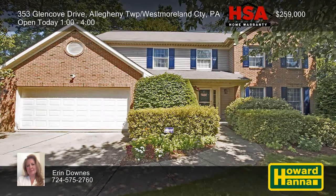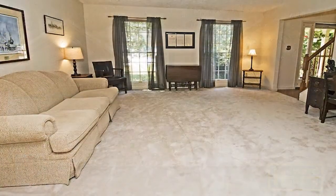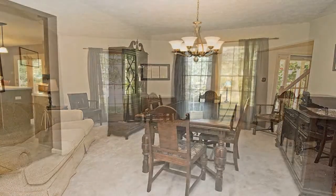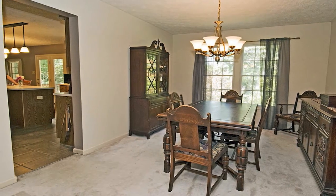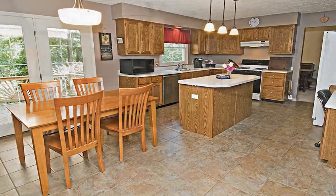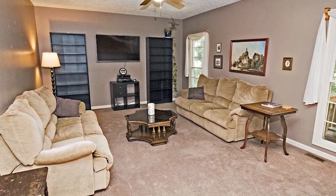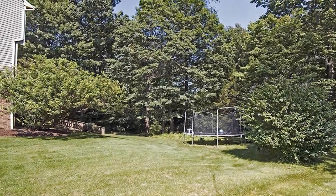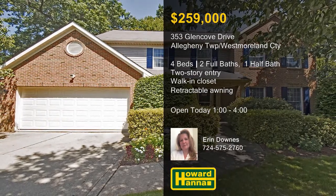Tucked away on a one-acre lot on a private cul-de-sac, this four-bedroom, two-and-a-half bath home is a secret paradise in Allegheny Township. A two-story entry offers a warm welcome before transitioning into an expansive living room. Large windows frame attractive views of the surrounding greenery, and an HSA home warranty provides added value. All appliances are included with the well-designed kitchen, whose wooden cabinetry gives you plenty of storage. The open-concept floor plan continues into an adjacent family room with sliding doors out onto a rear deck. Recline in the shade of a retractable awning, or take advantage of the lower level's newly-finished game room. An upper-level master suite with a walk-in closet is one more advantage of this home. Open today with Aaron Downs.